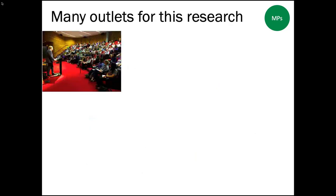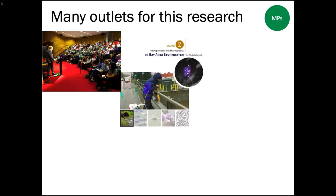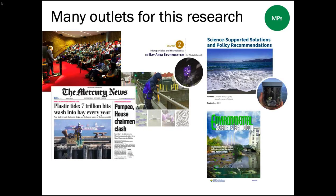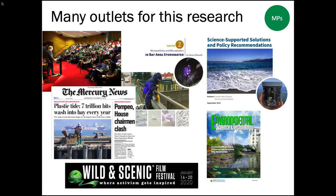This study produced a number of outputs: last week in this room there was a symposium, there is a science report, a companion solutions report, a lot of media attention, at least 10 journal articles coming out of this work, and there's even a film at the Wild and Scenic Film Festival next year.